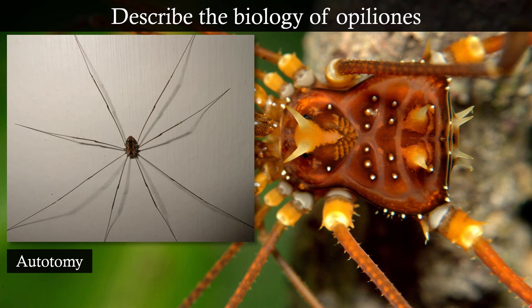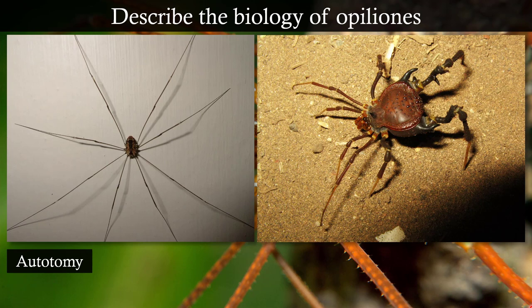Look at this structure — a classic daddy long legs versus this other one. These are both Opiliones with the same attributes but very different forms. That's the diversity of forms in this group. This active predator is a neotropical species with almost a hardened carapace and extensive ornamentation — a very interesting species. These are very diverse in the tropics, but the most common ones around here look like the typical little daddy long legs.